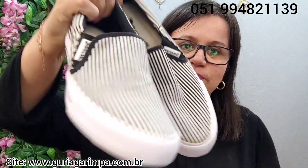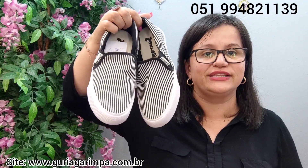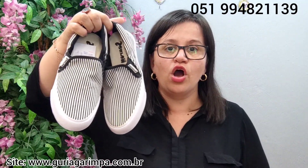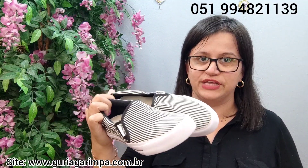Vamos começar agora com este lindo slip-on preto e branco, novinho, da marca Cearon. Ele é bem flexível, tá lindo. Ele calça tamanho 38, a 25 reais e é código 1. 25 reais, este tênis tamanho 38. Ele é mega confortável — eu tenho um desse e gosto bastante de usar.